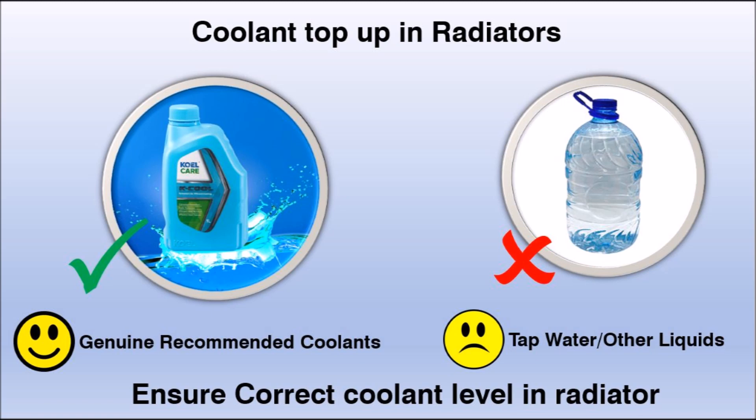Organic 50/50 pre-mixed ethylene glycol coolant is recommended for all Kirloskar Oil Engines Limited engines and generators. In case of reduction in coolant level, the same needs to be topped up with recommended coolant only. Low level of coolant leads to reduced cooling effect in the engine, thereby increasing engine operating temperature.